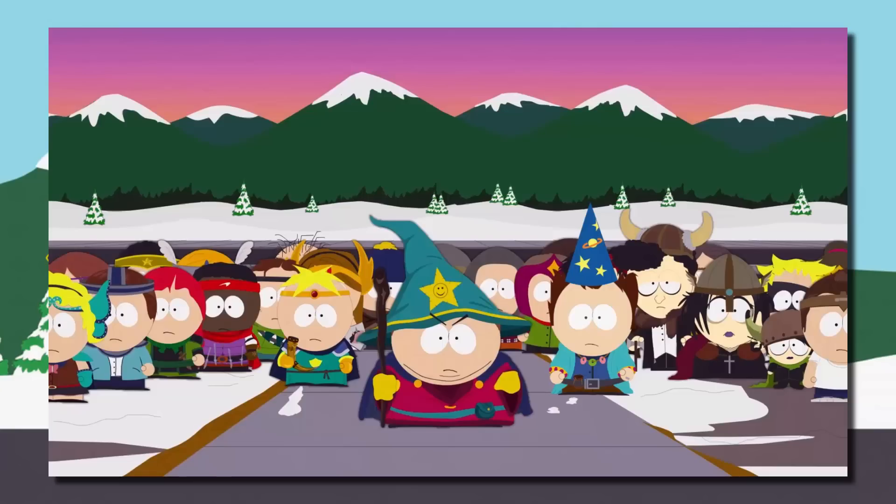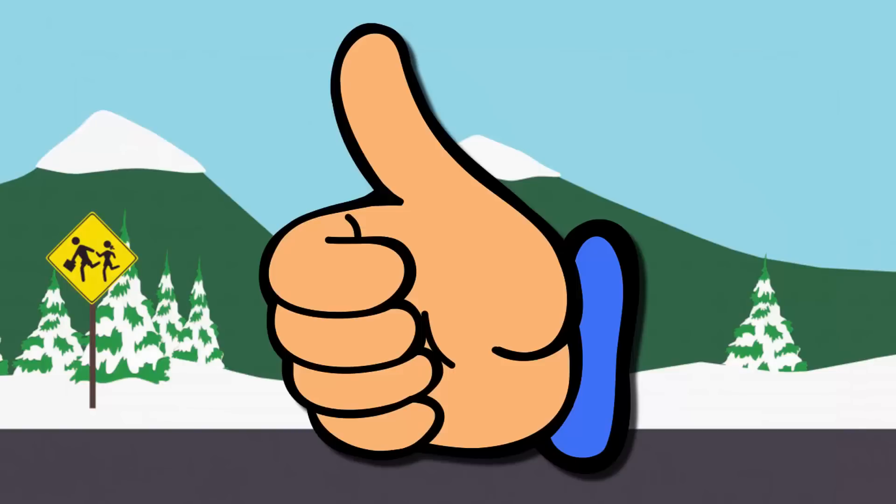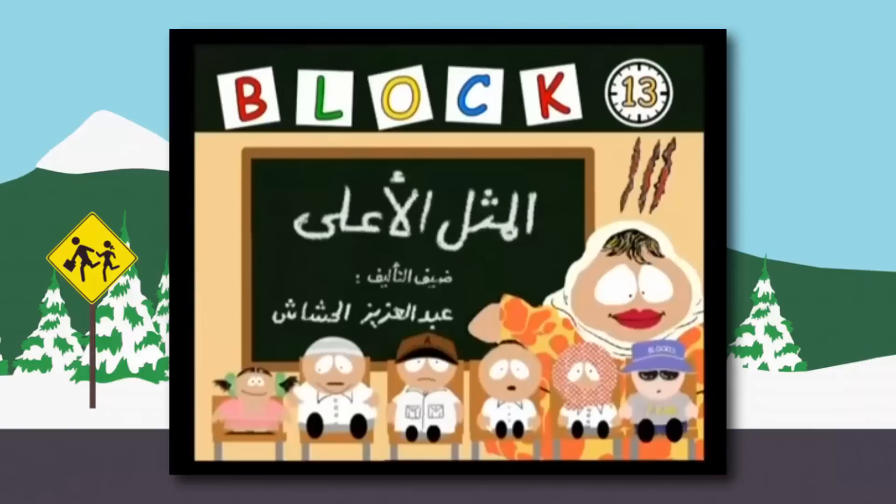South Park is a very popular cartoon and it makes sense because there are a lot of really cool storylines. They always have something to say in each new episode and it's just a really funny show. The success of South Park has led to some other people trying to steal the glory, and that leads us to the show called Block 13.